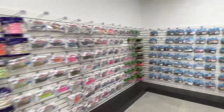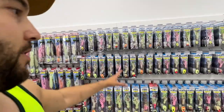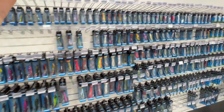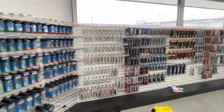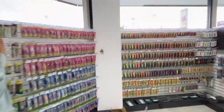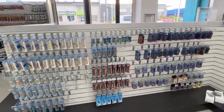The lures are stacked — we have heaps, stacks to choose from. We've got all the Vexed, and anything where there's a gap, stuff is coming. Heaps of Nomad, heaps of Halco, more Vexed, heaps of jigs, all the latest stuff from Nomad, heaps of stick baits, squid jig packs, squid jigs, and bream lures. There's a fair amount there with a lot more still coming.